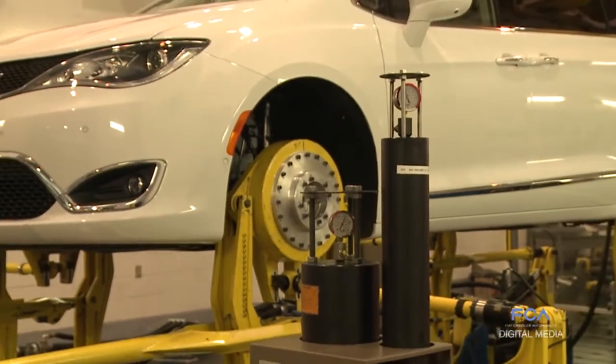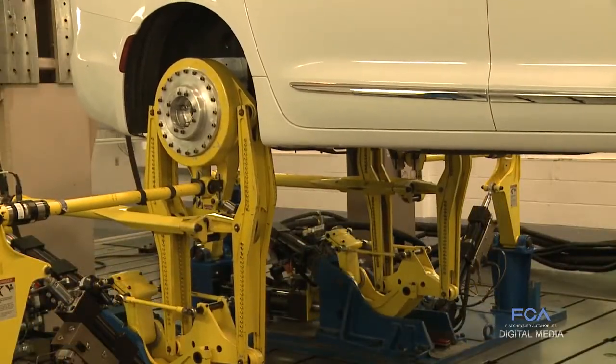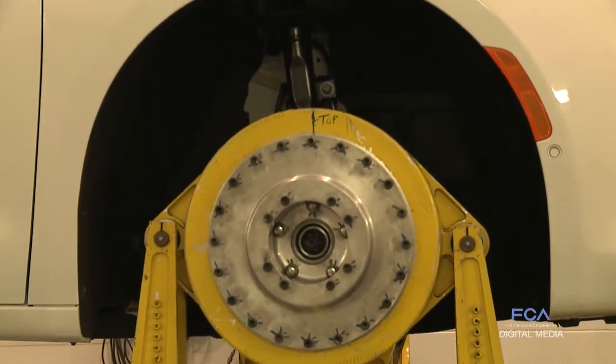The testing that we do in our road test simulation lab is basically body chassis durability — all the suspension components. There's a lot of potholes, some major bumps, body twists that some vehicles will run over, a lot of cobblestone, or just very rough roads.